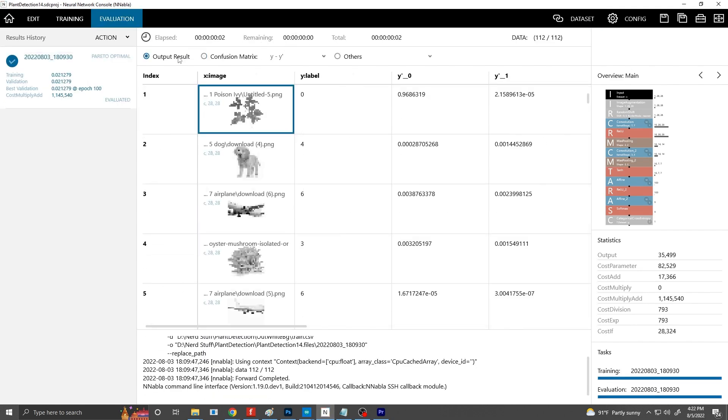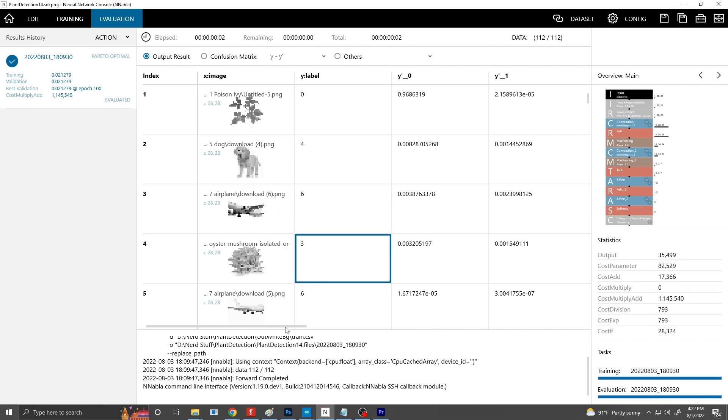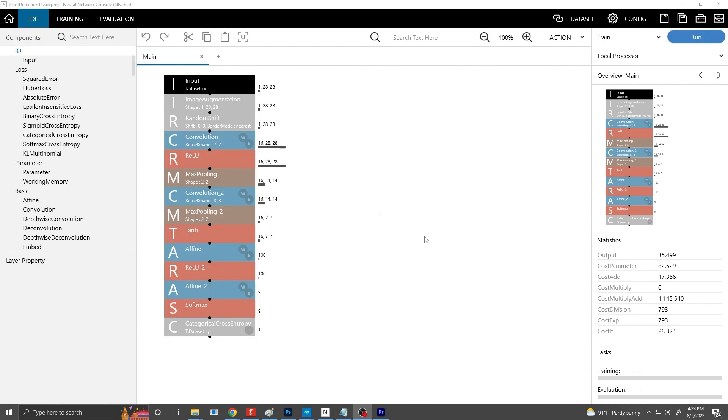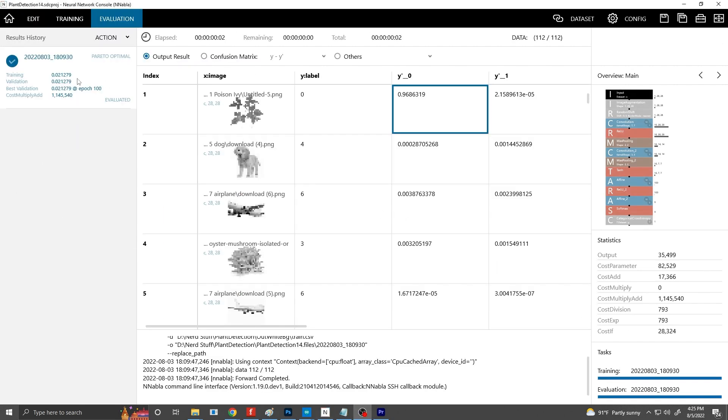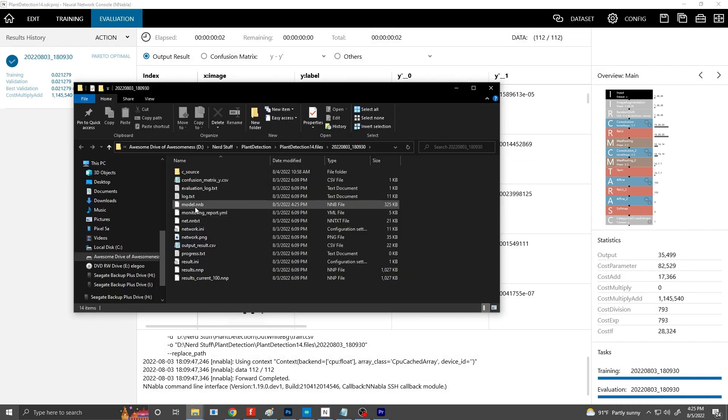You can even see in the evaluation it actually determines the likelihood of what every image is, and is just picking the right thing every time. It is magically delicious — I'm so happy. This is the setup that works so well. To use the neural network you've made, just export as an NNB and copy the model.nnb file onto a microSD card.